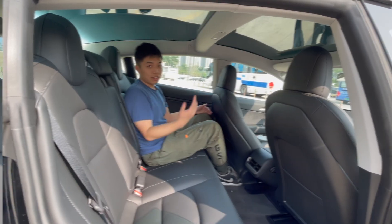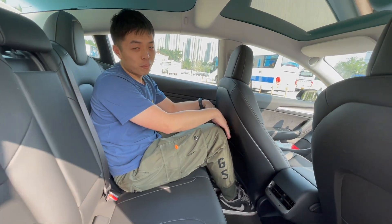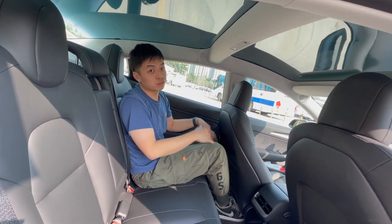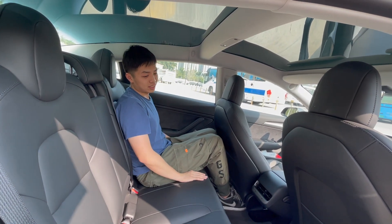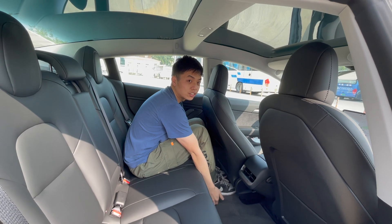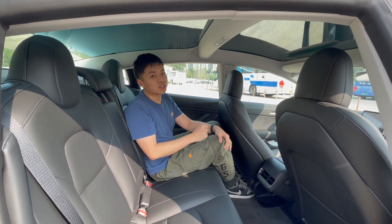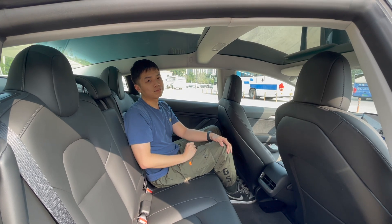Sitting in the back of the Model 3, there's not a lot of knee room, though headroom is okay. There's a panoramic sunroof on top which feels pretty cool. Once again, you're squatting here because the battery under the floor raises it up. Overall, for a family car, BYD Han will definitely be a better choice since it has a much more comfortable back seat.